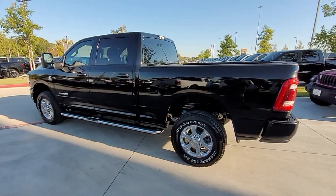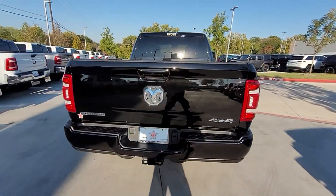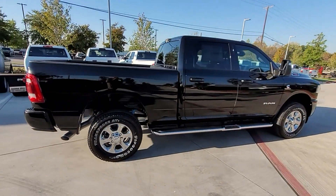Experience the difference with these exceptional built-in comfort and convenience features: side view mirrors with turn signals, four-wheel drive, and heated side view mirrors.